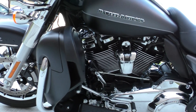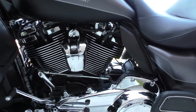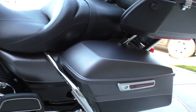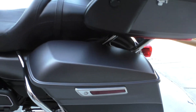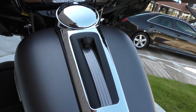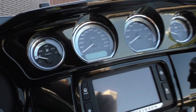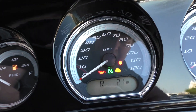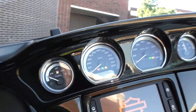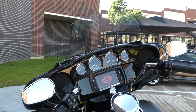Test rode it and made sure everything was working correctly and then we gave it a professional detail. Didn't have to do much to the bike — she's ready to go. Heel-toe shifter. All the chrome is in perfect shape, same with the paint. And you got only 496 miles, so basically a brand new bike.